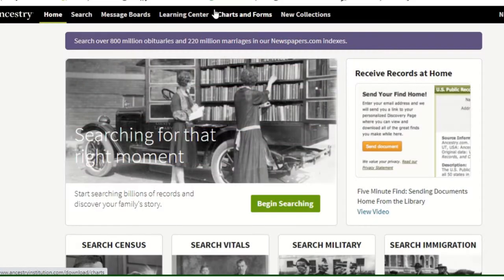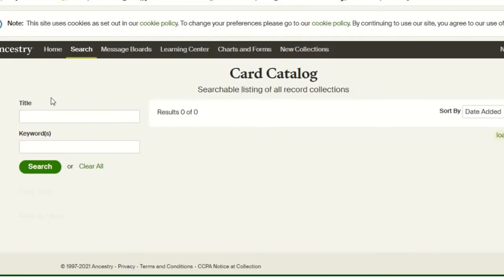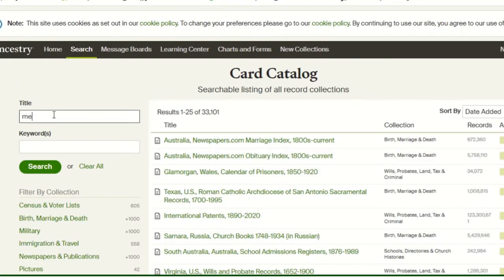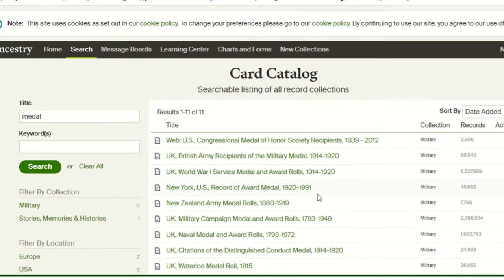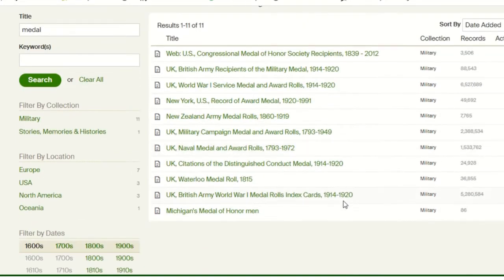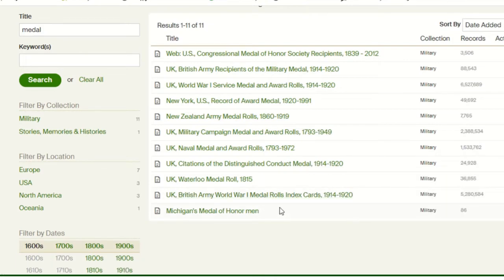This is how to use Ancestry, a subscription site, to find British Army Medal Index Cards from the First World War. There are several ways you can do it, but the way I use most is by going to Search and then Card Catalogue, typing in 'medal' and clicking search. Scroll down the list — the second to bottom is 'UK British Army World War I Medal Roles Index Cards 1914-20'. Click on that.